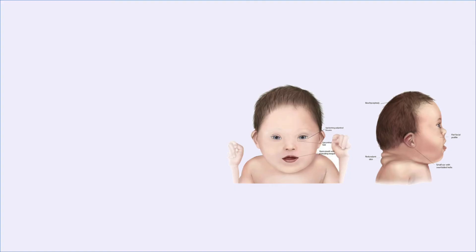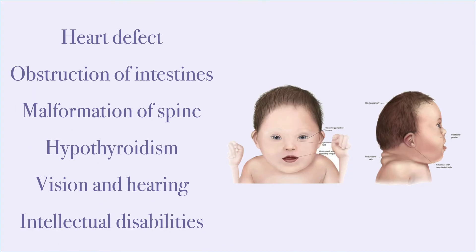An extra chromosome in this location creates an extensive list of abnormalities such as heart defect, obstruction of the intestines, malformation of the spine or nervous system, hypothyroidism, vision and hearing issues, and intellectual disabilities.